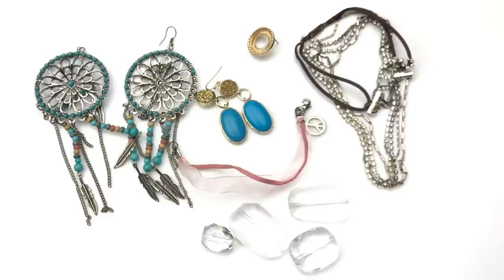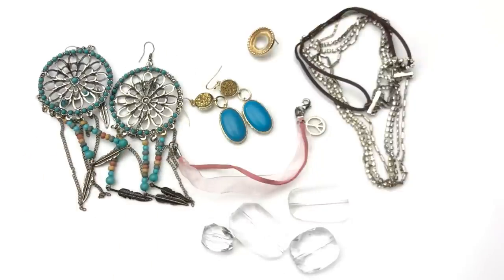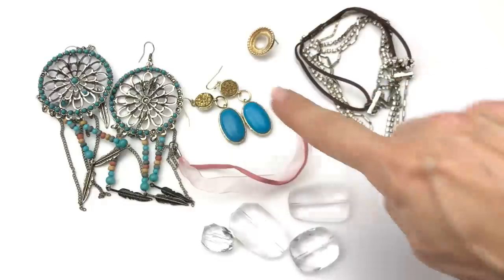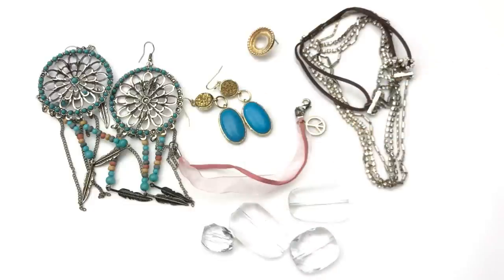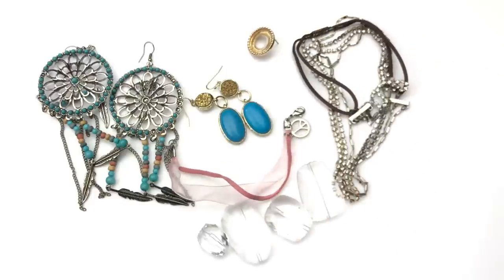A couple more I'm not keeping — there are issues with all of these items. These are super cute earrings but there are beads missing from them; they're little dream catchers. Same with these — cute but they have scratches, loose beads, a ribbon bracelet, and a headband with rhinestones that's kind of turning. These are off to the bag.